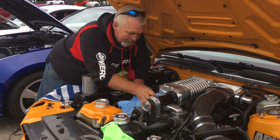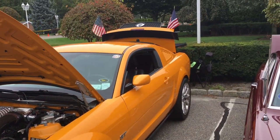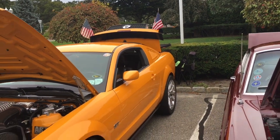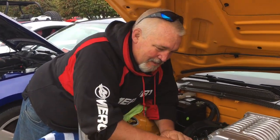Keep that engine spotless. Beautiful. I love the color too. Thank you. So tell us about the car — tell us all about it.